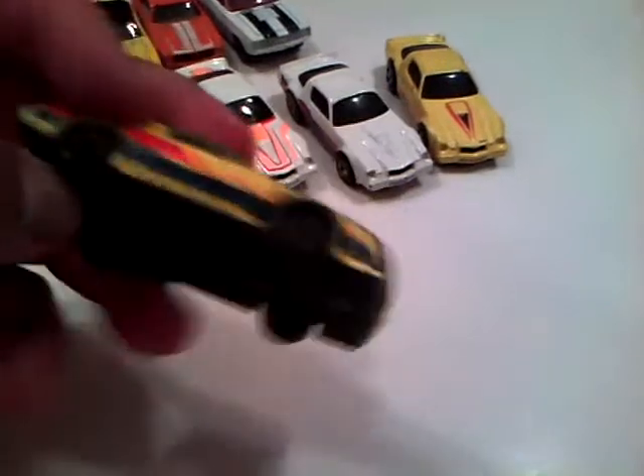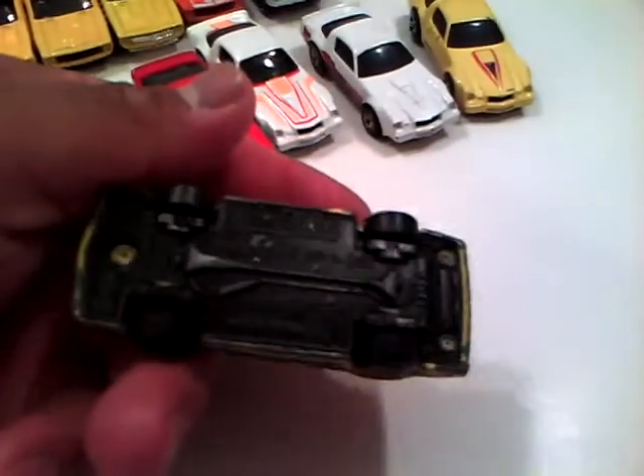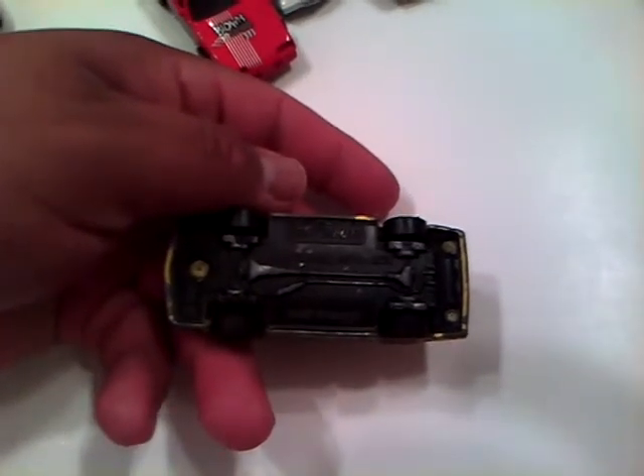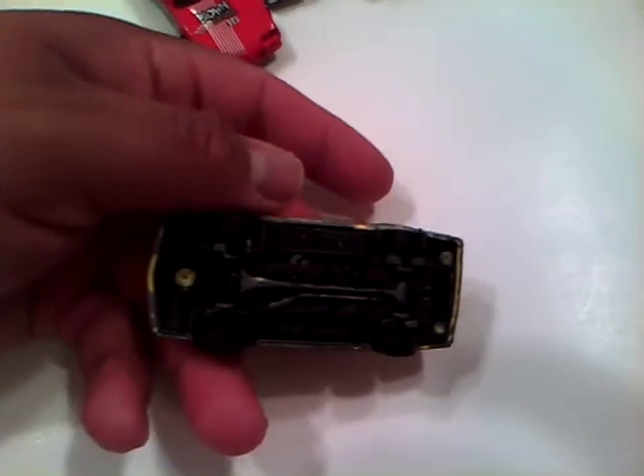This is a Matchbox Camaro Iroc Z28. The wheels were chrome at one point but not anymore. The base says Matchbox International Ltd, Camaro Iroc Z28, 1985, and the hood comes up on it.